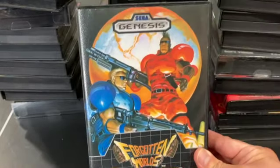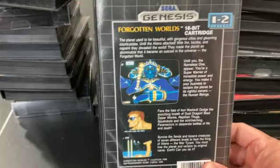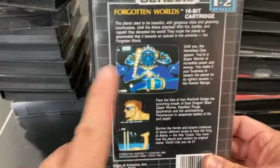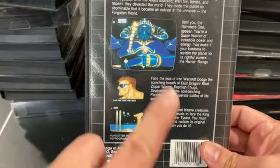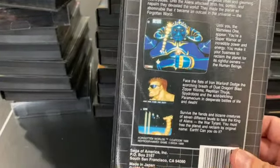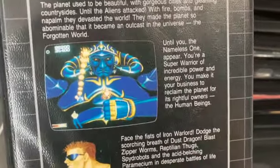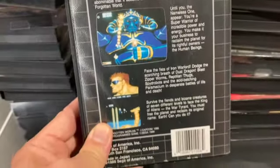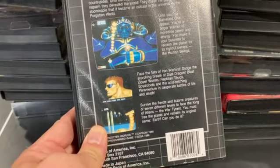Forgotten Worlds is an arcade port with two-player support. The game was originally designed with a rotating joystick so you could aim 360 degrees. Instead, the A and C buttons rotate the angle of your player to shoot in different directions, giving you a fair amount of control once you get used to it. Some great graphics, especially for an early Genesis game. You collect money from downed enemies and can spend it at a shop to upgrade your weapons and lives.